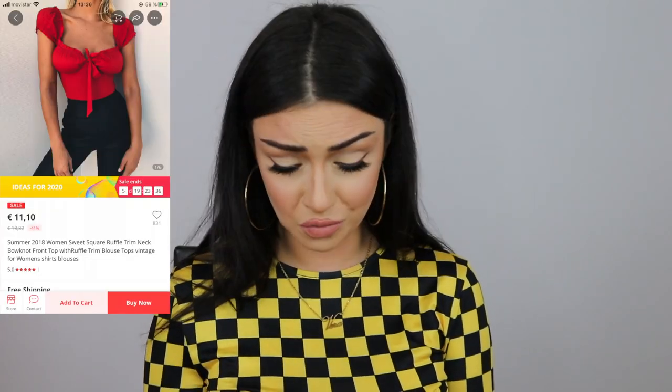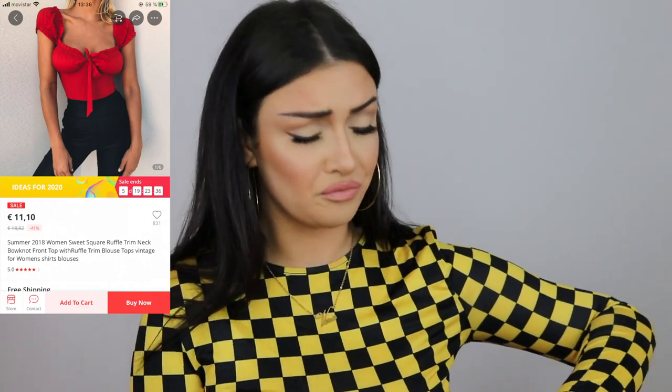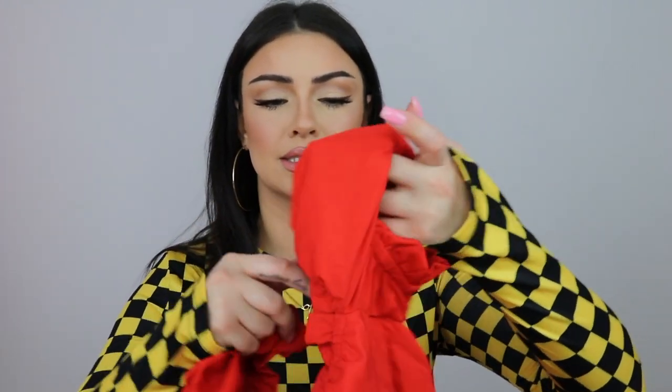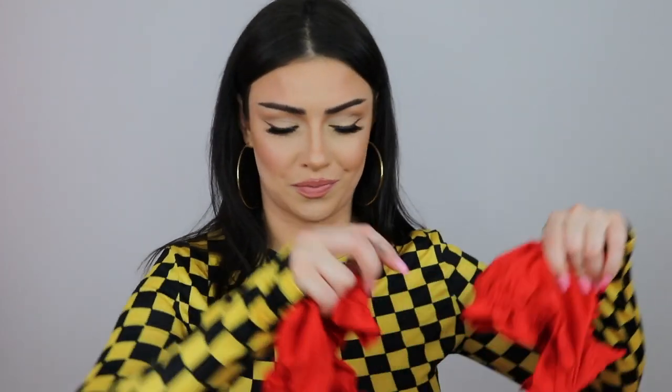Next we have this red top which I love so much — I did wear it in a few of my videos. It's so pretty and girly. It has puffy sleeves, a bow in the front, and a hidden zipper on the side. I paid ten euros and ninety-nine cents and got it in a large — most comments said to go up a size, so that's what I did. The color is so vibrant.